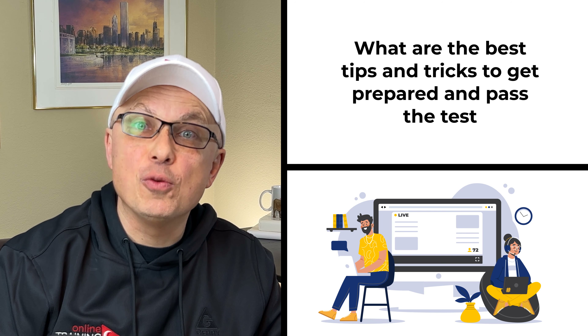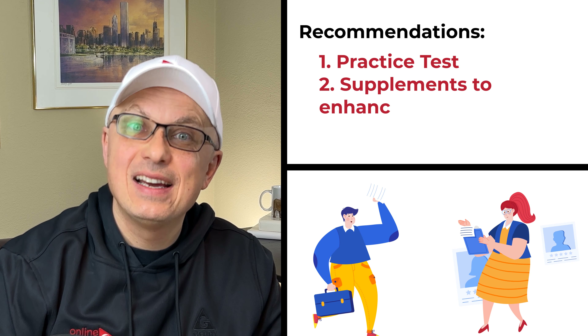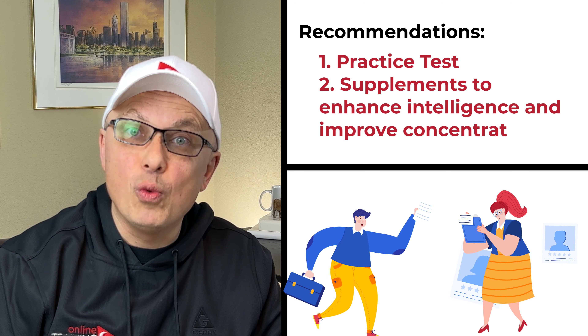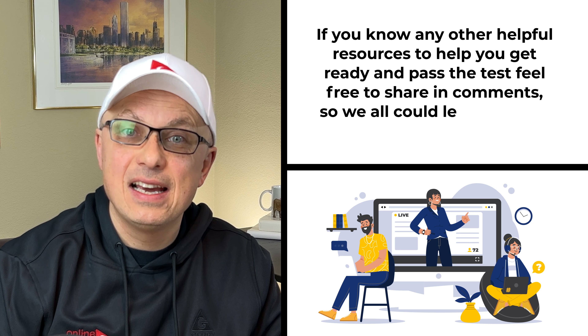One of the most frequent questions I get is about the best techniques to get prepared and pass the test. We put together a list of resources that might be helpful in the description section of this video. Taking sample tests and reviewing questions and answers is a must. But some less-known ways to improve might be to take dietary supplements, sign up for free trials with educational training vendors, and even use special supplements to improve your brain function and concentration. I put links to our trusted partners in the description section. Some links might be affiliate, which means I will get paid a small fee without increasing costs to you. If you know any other helpful resource, feel free to share it in comments.